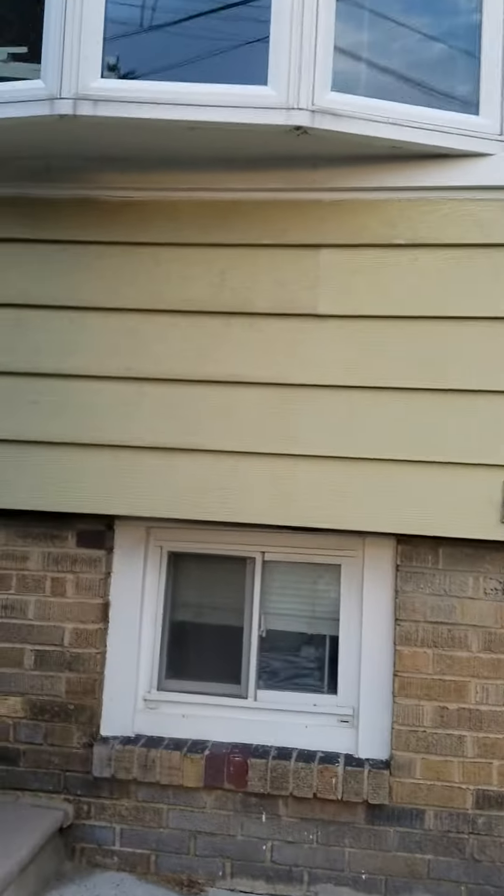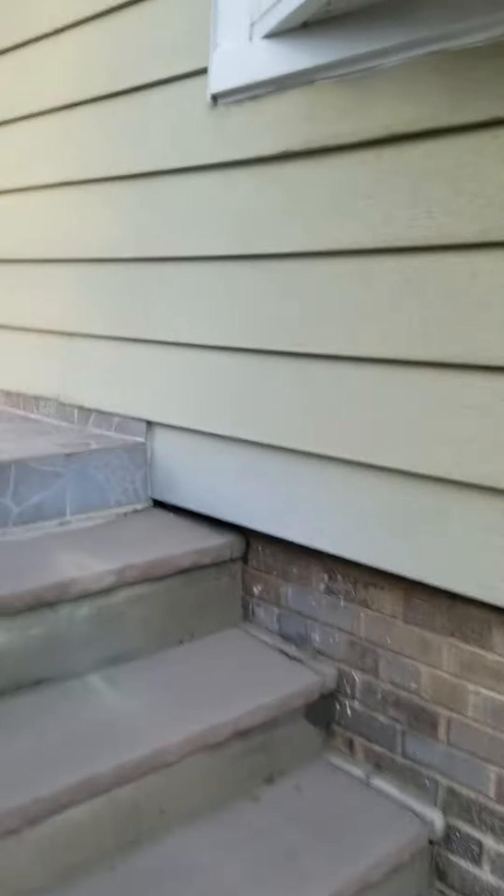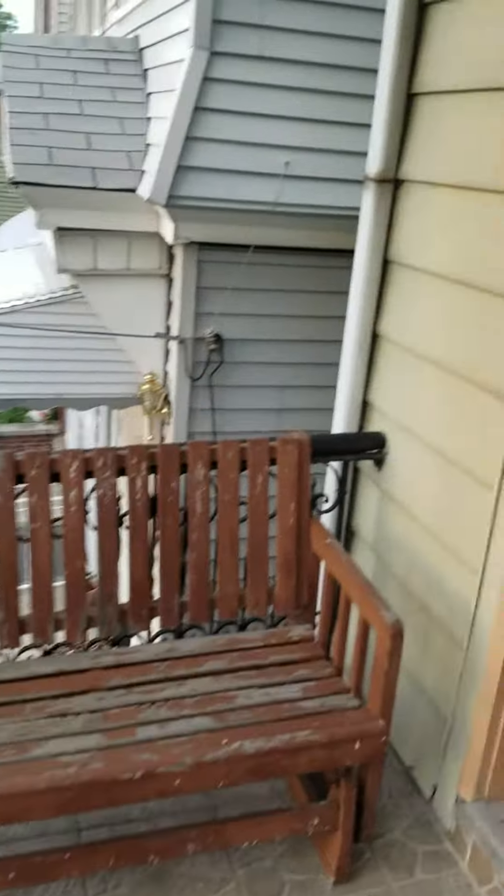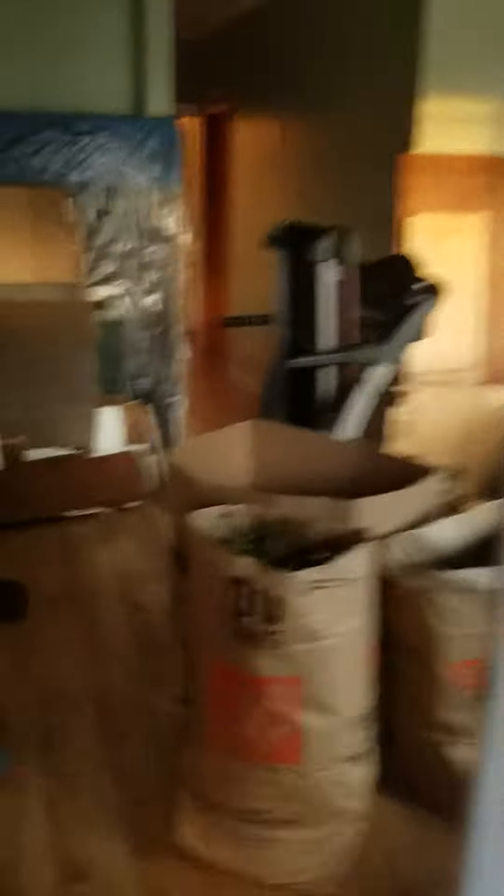The first unit is listed as two bedrooms. This is a two-unit building — one unit here, one unit here. Let's enter into the first unit.